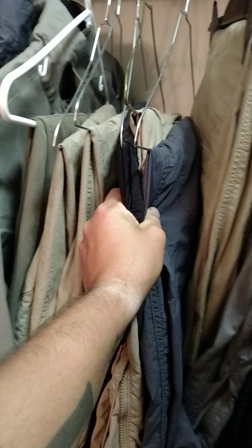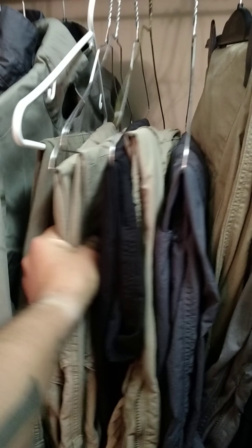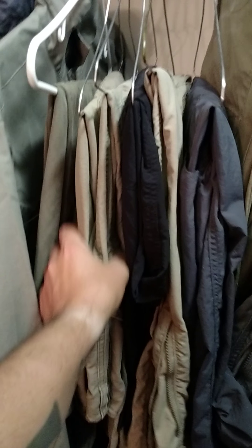These are three Black Label Force 10 ACs. These are two Covert — these are Black Label, these are Green Label. These are Covert Ripstop. This is Covert Twill, French Twill, I think.